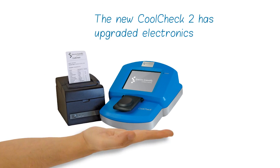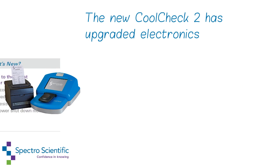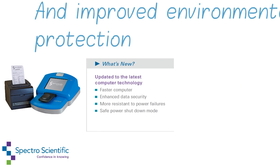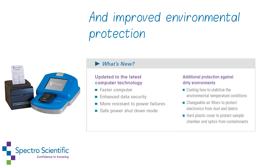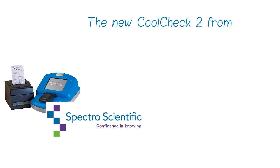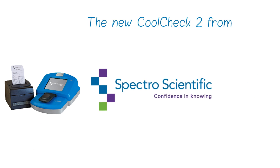The new CoolCheck has upgraded electronics, such as a faster computer and enhanced data security, and improved environmental protection to keep the instrument clean and running efficiently. The new CoolCheck II, from Spectro Scientific.